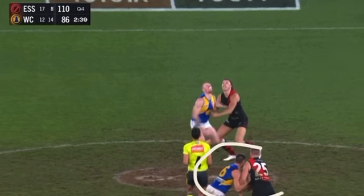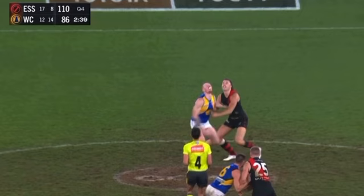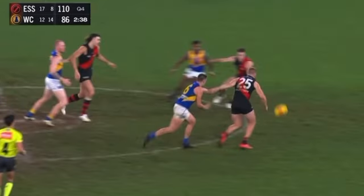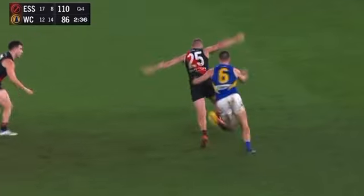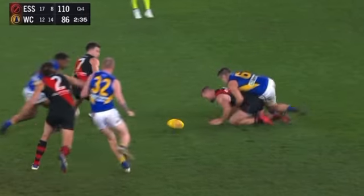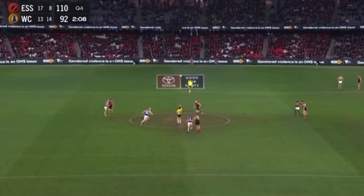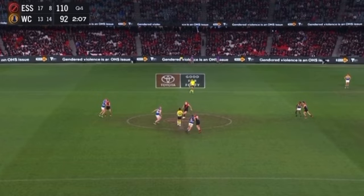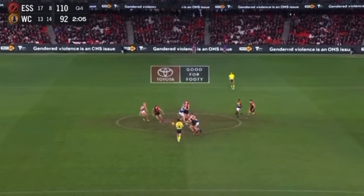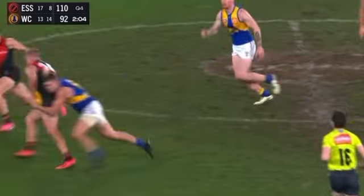This point up against Elliot Yeo — now watch how this unfolds. Strength. Elliot Yeo is strong as well, and it might have been a free kick — touch and go. Elliot takes. Then the very next contest, up against Elliot Yeo again, and his strength turns him inside out.